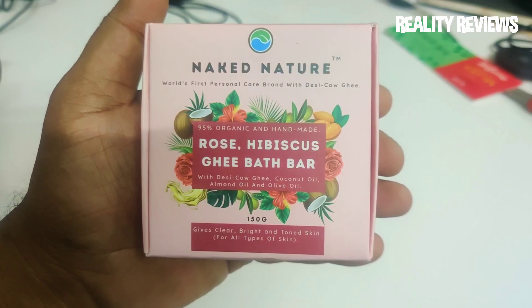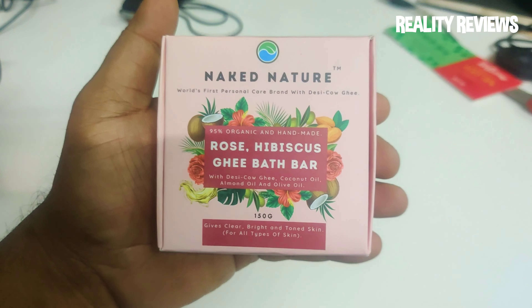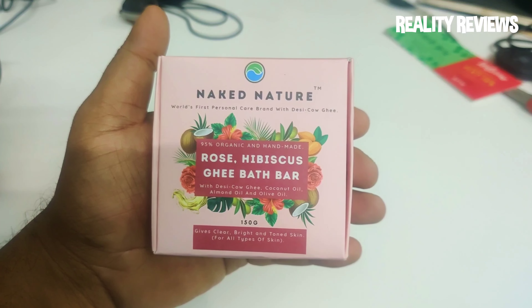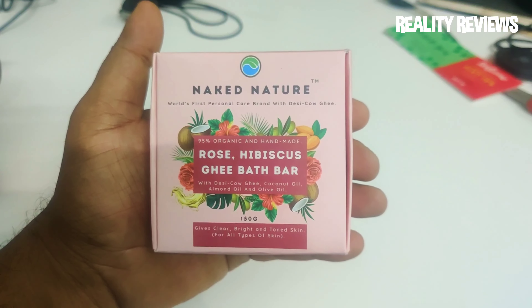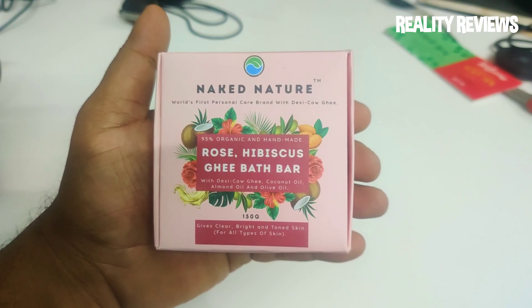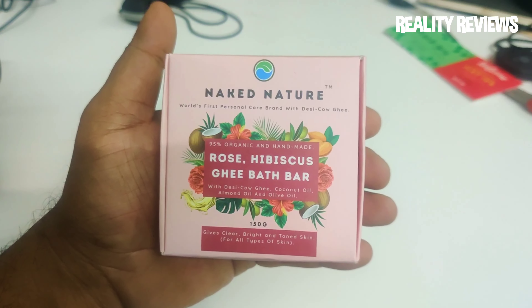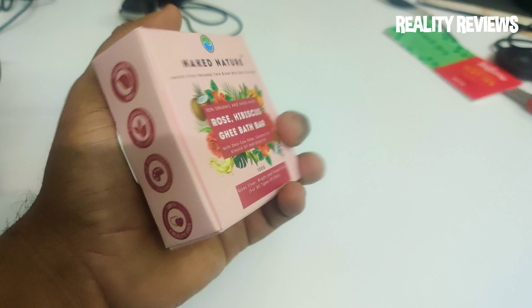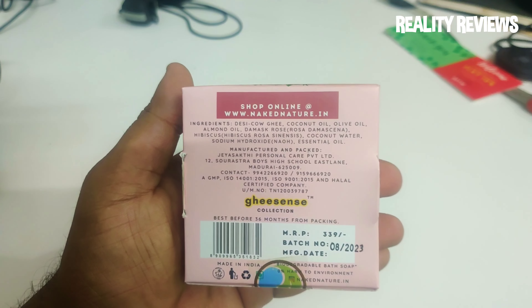It's 95 percent organic and completely handmade. They have a lot of varieties — the link is in the description in case you want to buy this. This contains a rose hippoculus ghee bath bar with desi cow ghee. It also has coconut oil, almond oil, and olive oil. Never believe what it has written on the front side — let's check the ingredients and then we're going to unbox this.